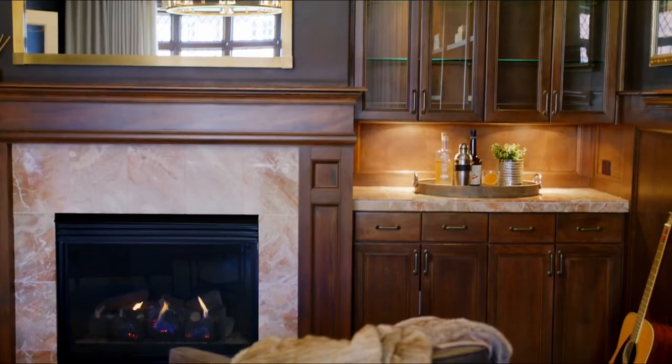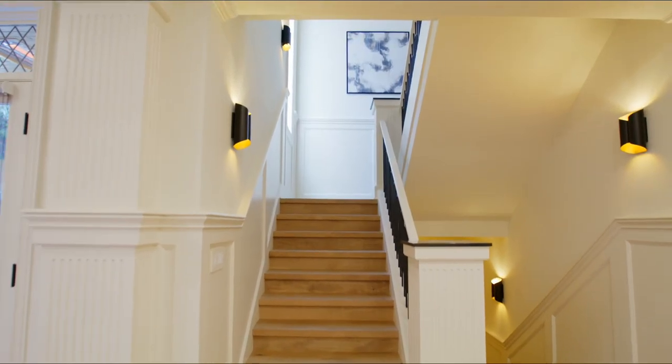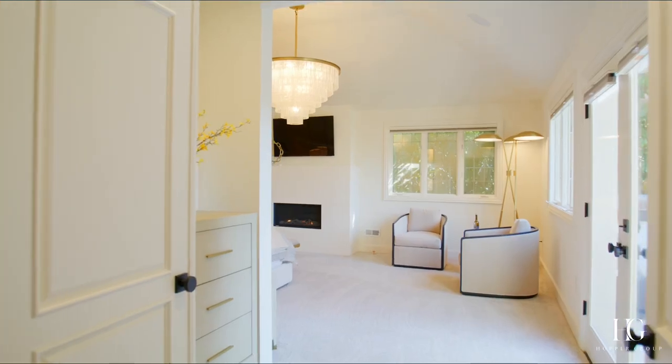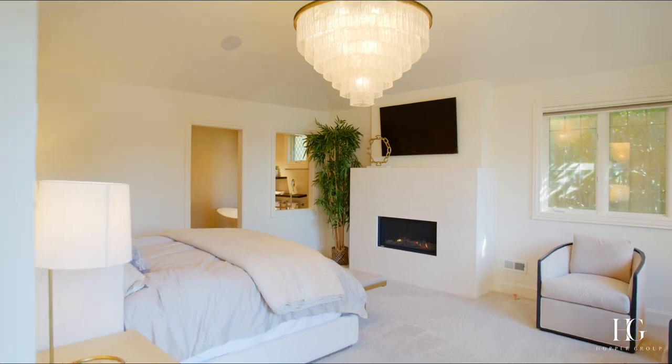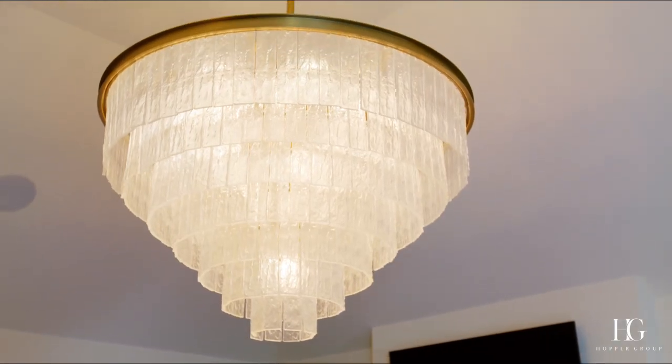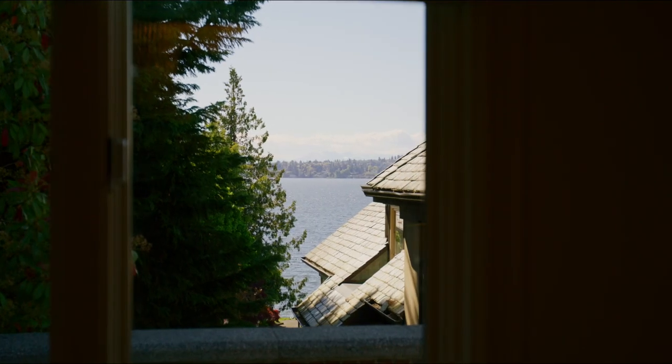The rest of the main floor living space is adorned by a decorated study with built-in bookshelves. Here in the primary suite, we have a stunning built-in custom gas fireplace, a beautiful Restoration Hardware chandelier, and just amazing views of Lake Washington with a private balcony.